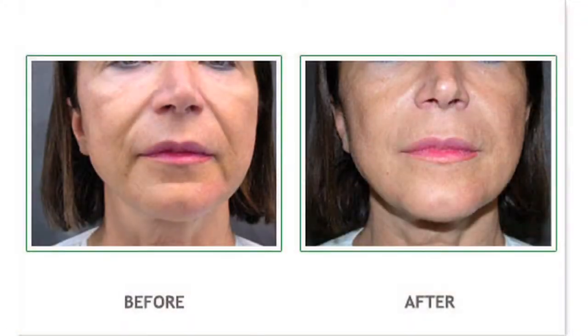Growth factors in the PRP re-energize cells to reduce the appearance of fine lines and wrinkles while improving the skin's tone and texture.